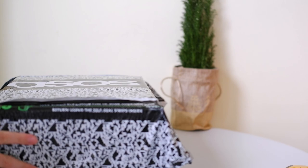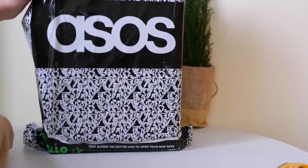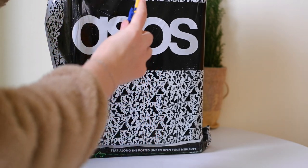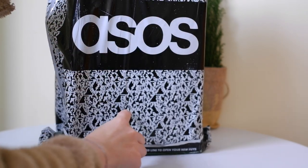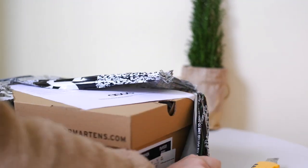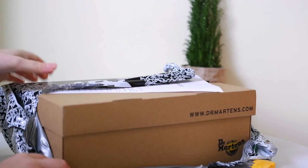Hey everyone, welcome back to our channel! Today we've got an exciting unboxing and review for you. I recently picked up a pair of Dr. Martens Griffin sandals in black leather from ASOS, and I couldn't wait to share my thoughts with you. So let's dive right in.